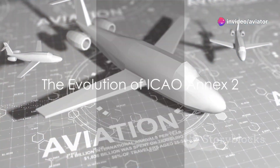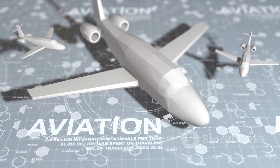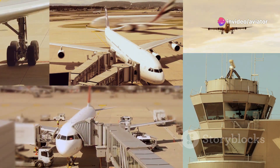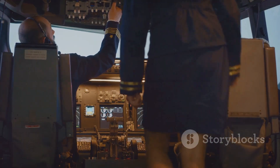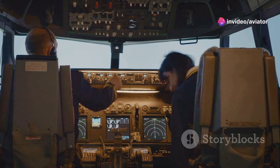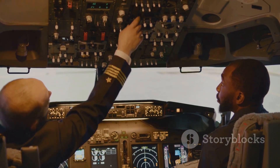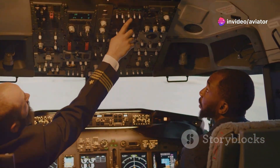To truly understand ICAO Annex II, we need to journey back in time to its roots. The story of ICAO Annex II, much like the industry it serves, is one of constant evolution. Its origin can be traced back to the creation of the International Civil Aviation Organization, or ICAO, in the mid-20th century. Born out of the need for a cohesive set of global rules for air navigation, ICAO Annex II was first introduced in the early 1950s. The initial version was a rudimentary guide establishing the fundamental principles for air navigation. But as the aviation industry grew and technology advanced, so did the complexity and scope of Annex II.